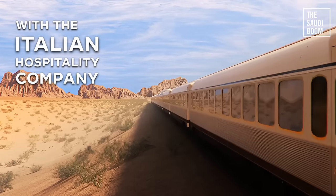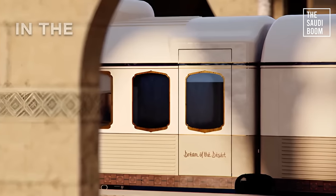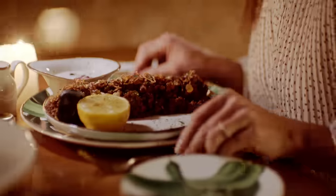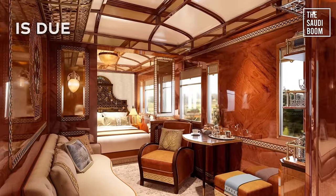Featuring traditional motifs and craftsmanship in its 40 luxury cabins, although the launch date is yet to be announced, it's expected to be in 2025, with reservations opening later this year. This marks a significant step in Saudi Arabia's efforts to redefine luxury tourism and embrace slow and experiential travel.